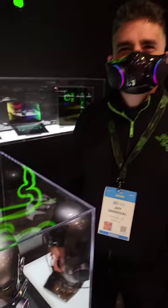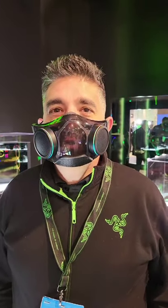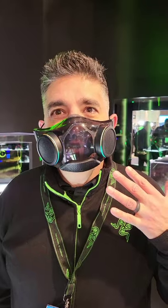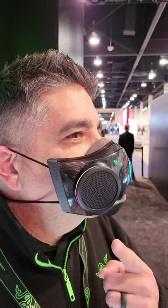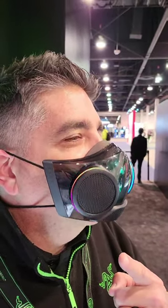This is the Zephyr Pro. Jeff, what's one of the main things that stands out for you? Well, with the Zephyr Pro we've added voice amplification, so now not only can you see the expression on people's faces but you can also hear better. The RGB is also customizable via our mobile app, and there's a dual speed fan on both the exhalation and inhalation.